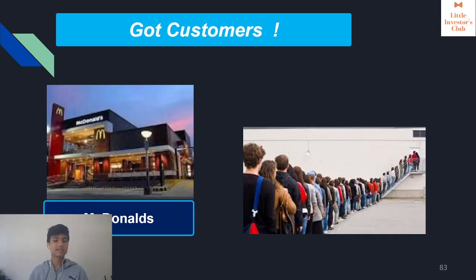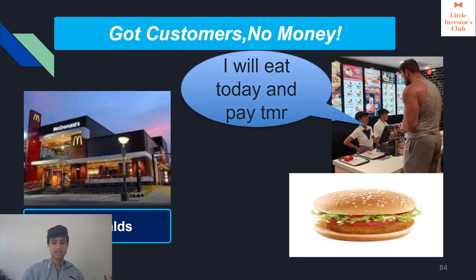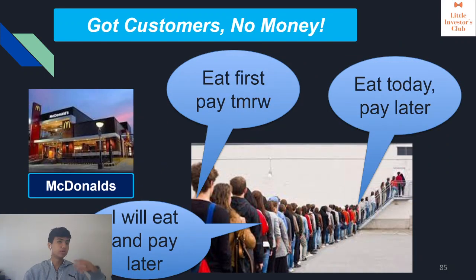Let's take the example of McDonald's. Let's say McDonald's has a lot of customers with a super long queue, and all of these customers want to get a burger. What basically happens is all the customers say, 'I'll eat today and pay tomorrow,' and then they take the burger. This isn't a realistic example — it's just to explain how free cash flow can be important to check.